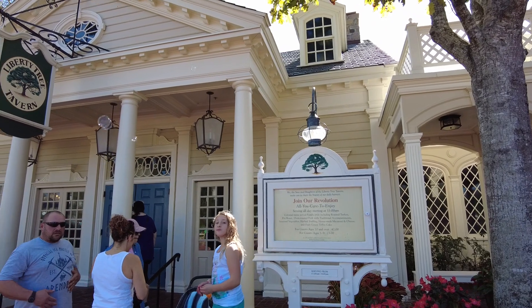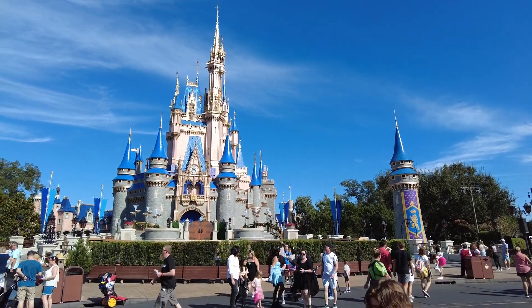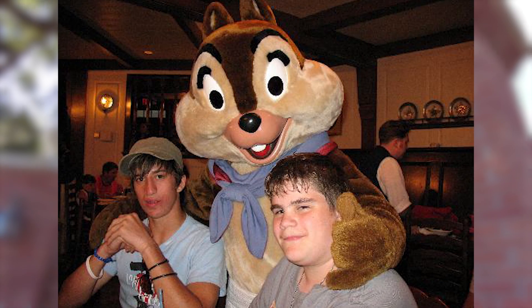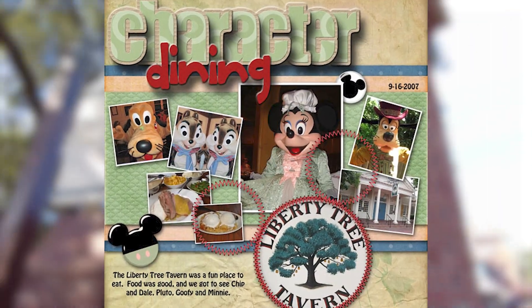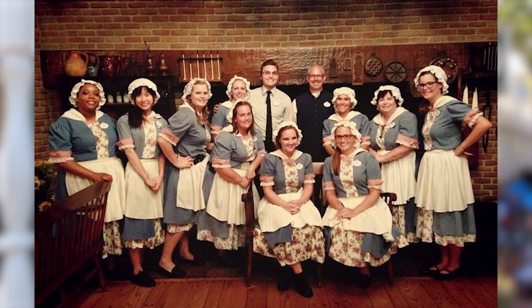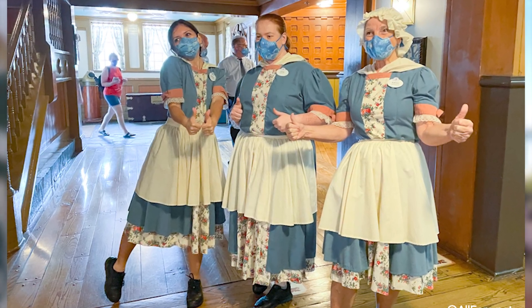Liberty Tree Tavern is an OG Magic Kingdom restaurant and opened with the rest of the park October 1st, 1971. Liberty Tree Tavern was originally a character dining experience complete with Mickey and Minnie in their finest colonial apparel. While the famous pair no longer make appearances at the restaurant, the incredible cast members still have on their bonnets and ruffles to keep the authenticity.